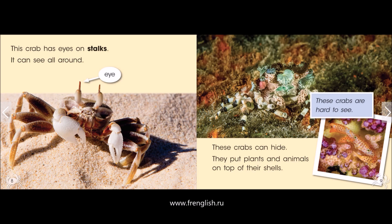These crabs can hide. They put plants and animals on top of their shells. These crabs are hard to see.